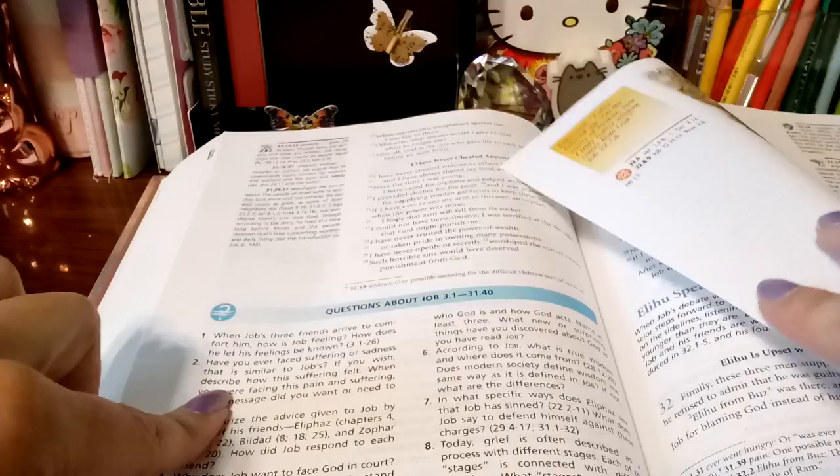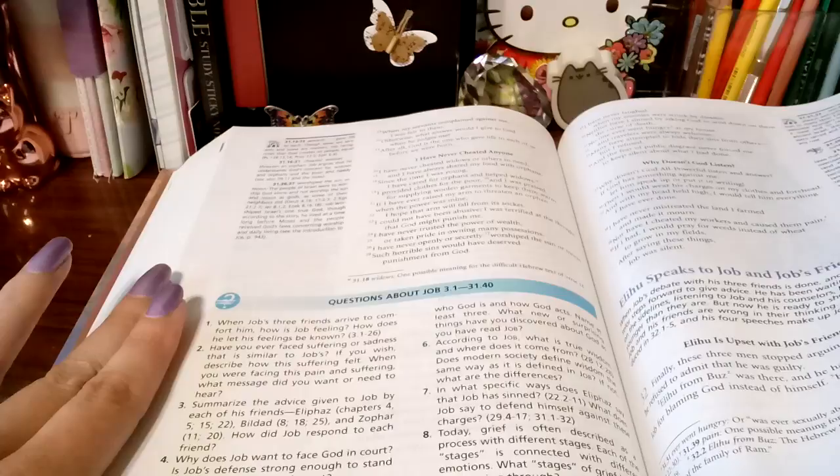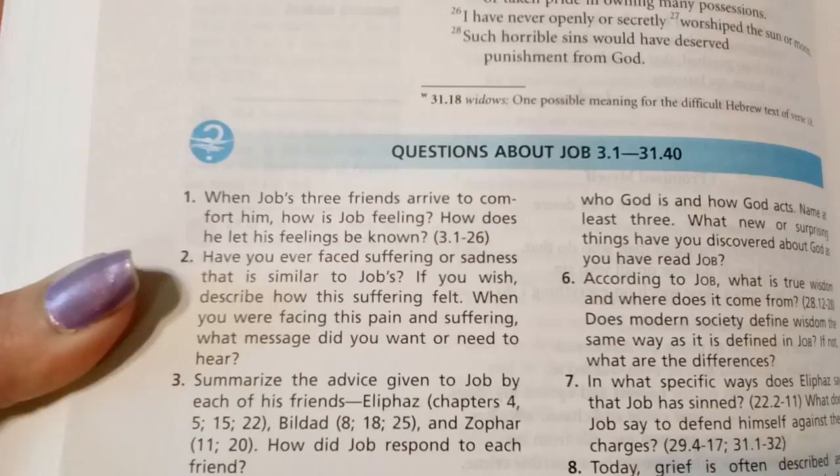They have questionnaires — I do like that. I do believe at the end of the book — yes, at the end of the books we get questions over what we've just read. How cool is that? And they're good questions, too. So that is cool.